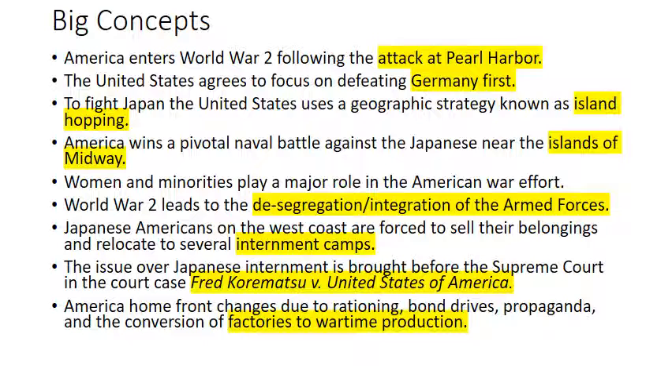America wins a pivotal naval battle against the Japanese near the islands of Midway. Women and minorities play a major role in the American war effort. World War II leads to the desegregation and integration of the armed forces. Japanese Americans on the West Coast, because of the attack on Pearl Harbor, are discriminated against and forced to sell their belongings and relocate to several internment camps after FDR signs an executive order. The issues over Japanese internment are brought before the Supreme Court.